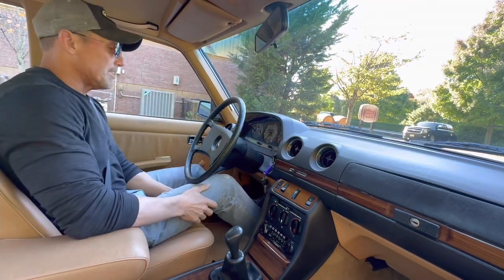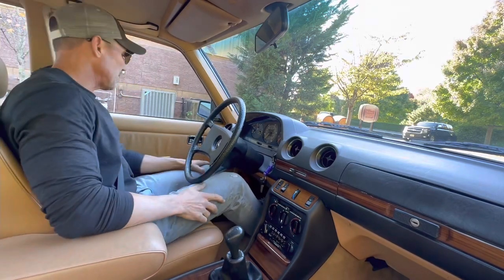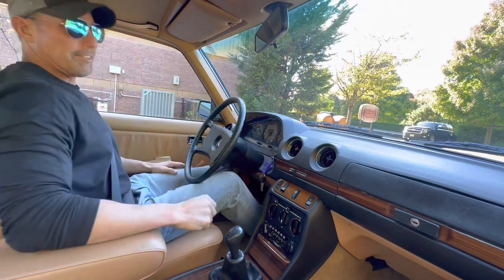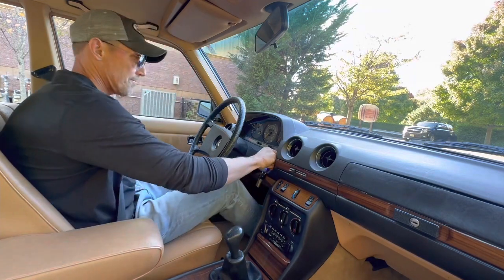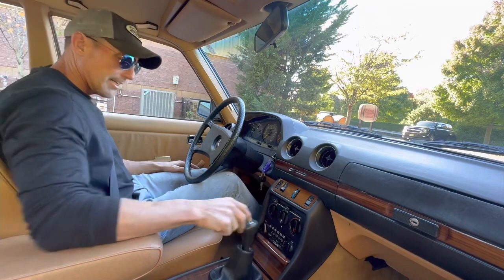Good afternoon, it's October 18th, 2022. I'm going to be taking out this 1983 Mercedes-Benz 240D. The car's got 93,699 miles on it.